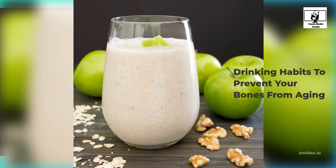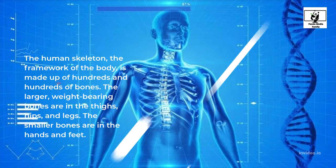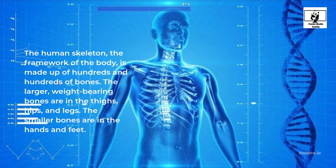Drinking Habits to Prevent Your Bones from Aging. The human skeleton, the framework of the body, is made up of hundreds and hundreds of bones.